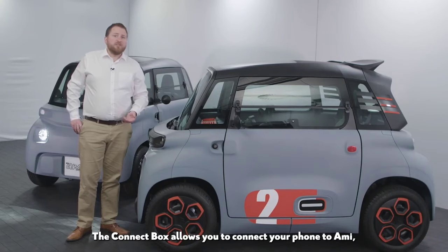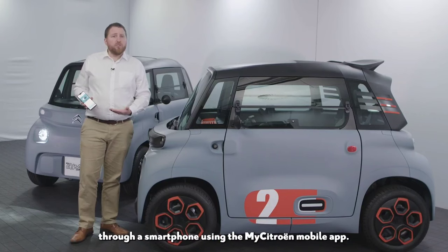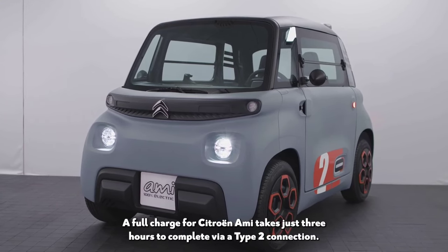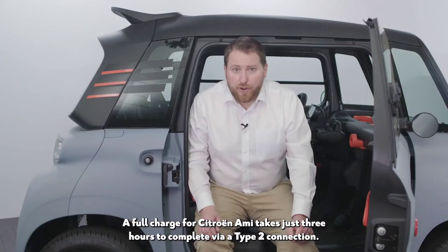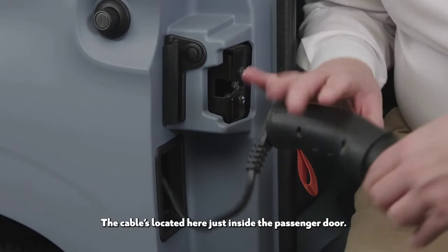The device allows you to connect your phone to Ami, allowing you to access key information such as range, recharge time, and more, through a smartphone using the My Citroën mobile app. A full charge for Citroën Ami takes just three hours to complete via a Type 2 connection. The cable is located just inside the passenger door.